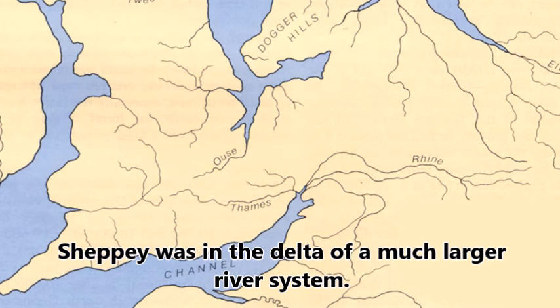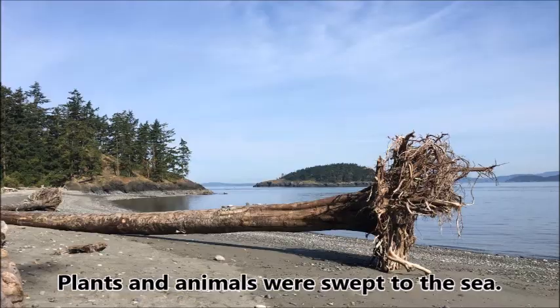Millions of years ago, Sheppey was in the delta of a much larger river system, where mud-laden waters swept exotic plants and animals down to the sea to deposit them on the seabed.